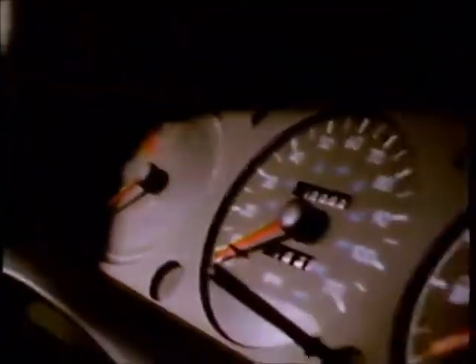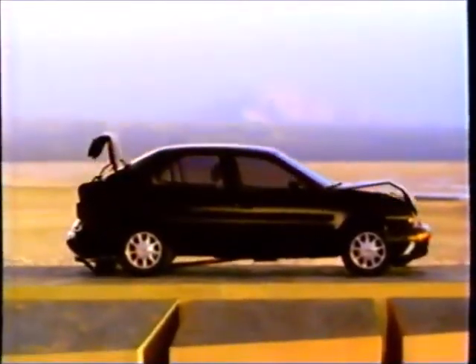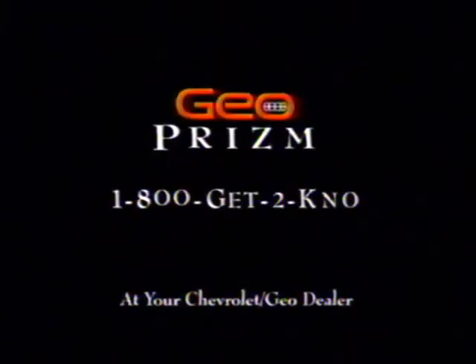which helps explain why the interior still looks this beautiful, even when it's in this car. Call 1-800-GET-TO-KNOW and get to know the new Geo Prism.